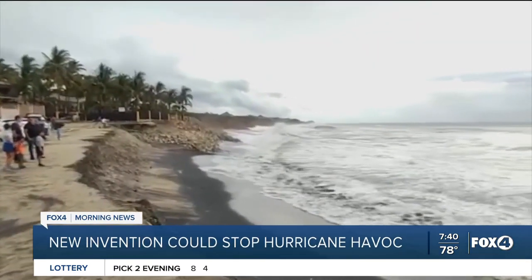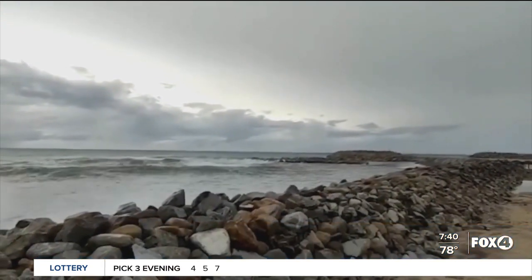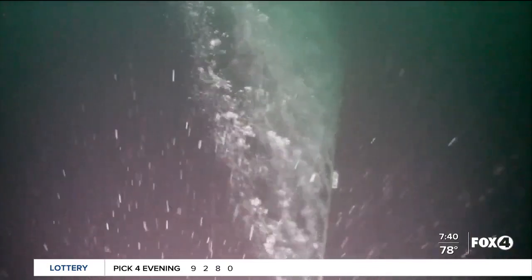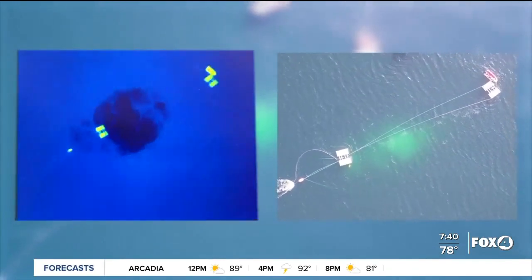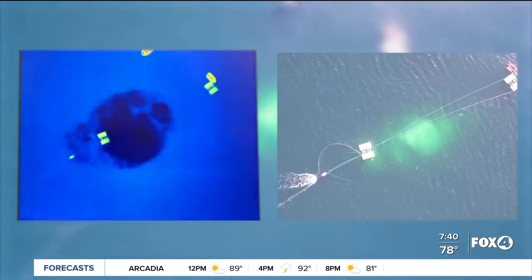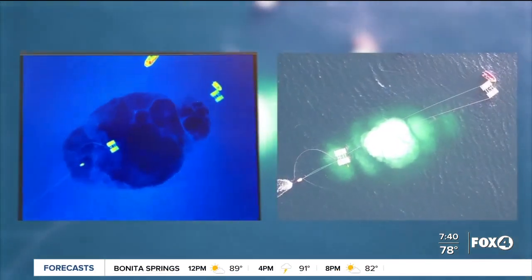Warm temperatures helped fuel that storm, and rising seas are something researchers fear could keep intensifying storms as temperatures continue to rise. But an ocean curtain could help. When a storm is on the way, they would deploy pipes pushing cold ocean water up to the surface, cutting off the warm water that storms need to intensify. The goal is to have a system big enough to stretch across the Gulf or even the Atlantic.